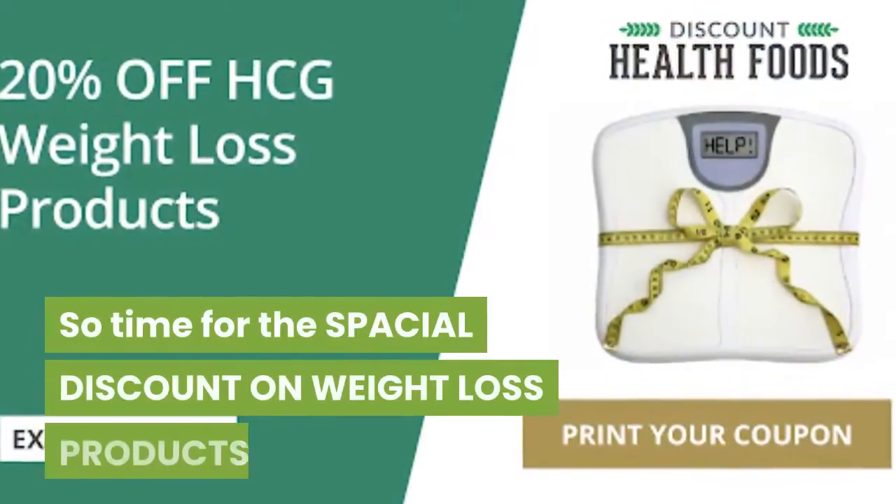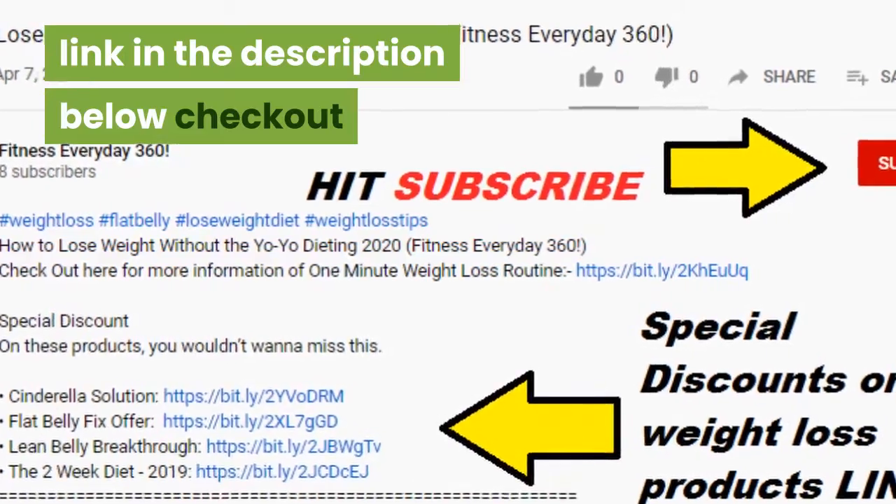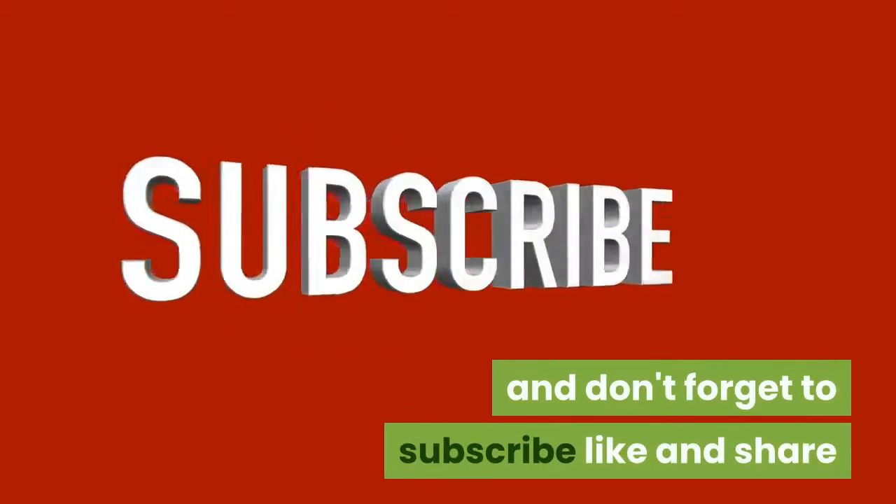Time for the special discount on weight loss products — link in the description below. Check it out, and don't forget to subscribe, like, and share.